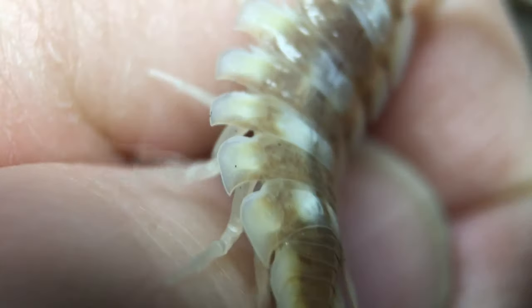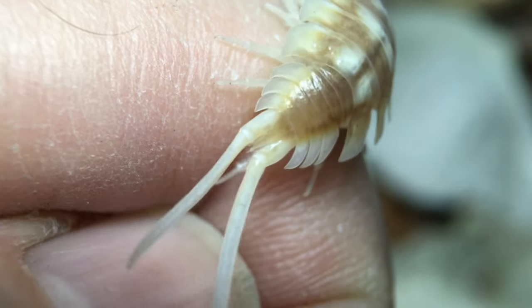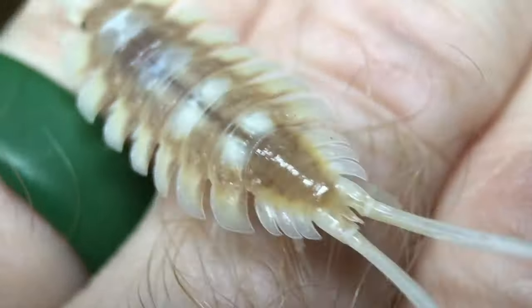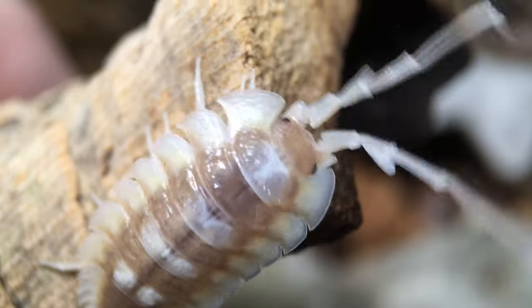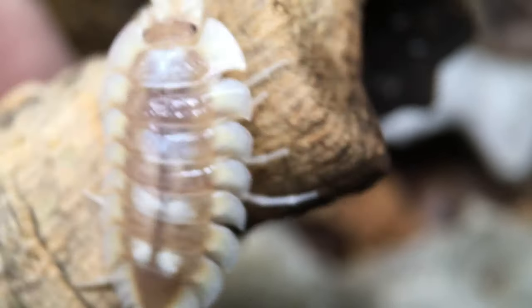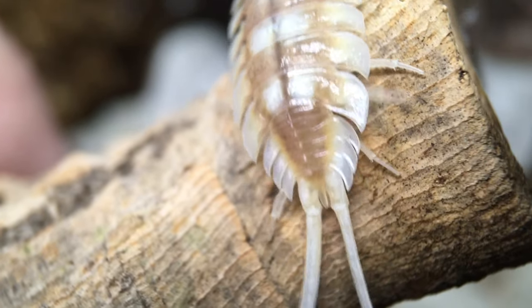The real reason anyone keeps this species is for its striking appearance. It really is hard to beat in that department, though it won't win any prizes for boldness or daytime activity levels. I'm not sure how completely it will acclimate to a clear-walled display enclosure and exposure to daylight, but over time many isopods will become accustomed to such an environment to a large extent. If you've kept this species in a display enclosure, let me know what your experience has been.